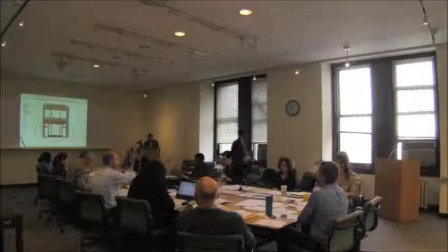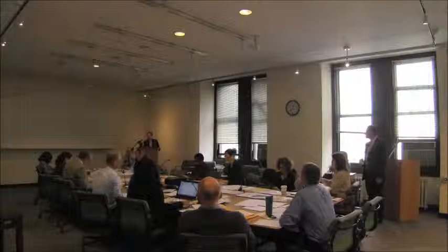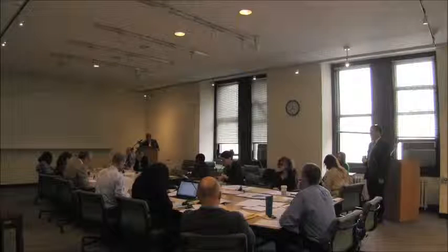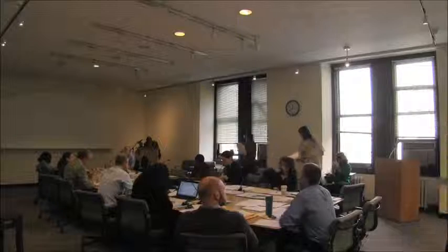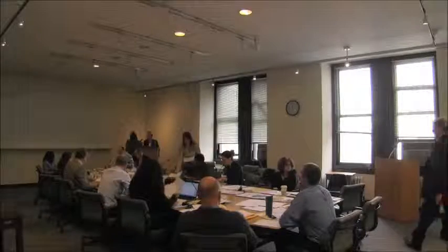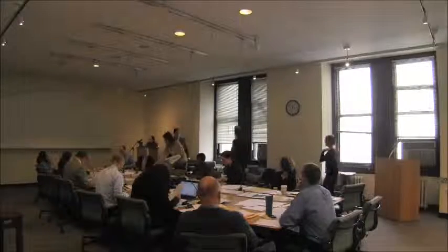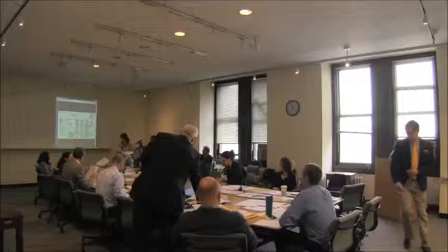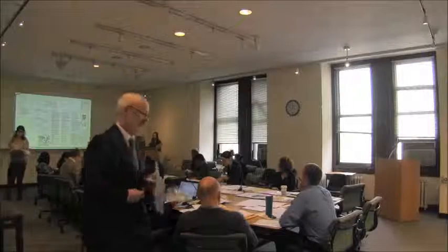Item number five is an application for a certificate of appropriateness at 294 Columbus Avenue in the Upper West Side, Central Park West Historic District, docket number 16-2569, Block 1145, Lot 33. This is a Neo-Grec and Renaissance Revival style flats building designed by Tom and Wilson and built in 1886-87. This is an application to install a sign panel and signage.